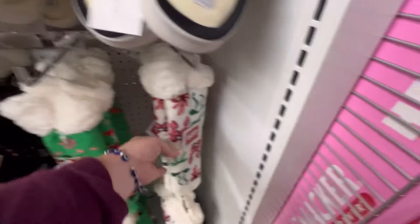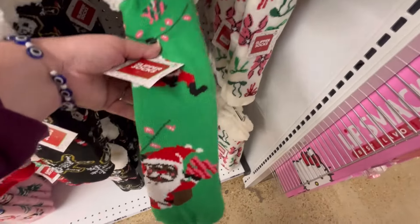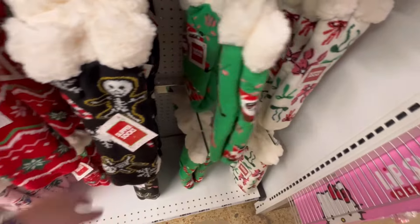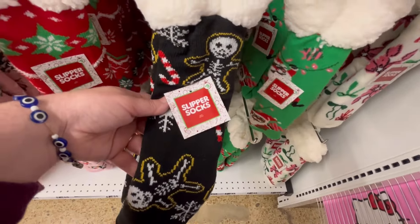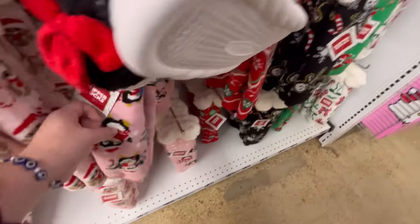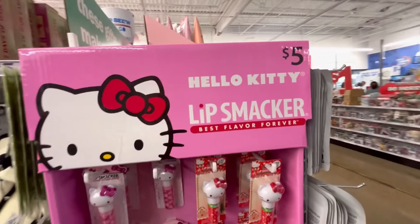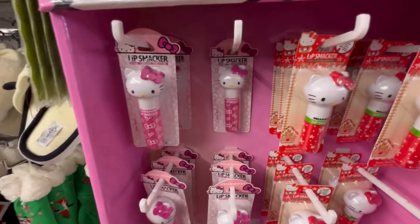Back to the animal stuff — they also sometimes have little snacks and treats for your animals. If it's cold where you are, they have coats and stuff too. They also have these really cozy socks with some cute designs. And here's a little Hello Kitty Lip Smackers chapstick.